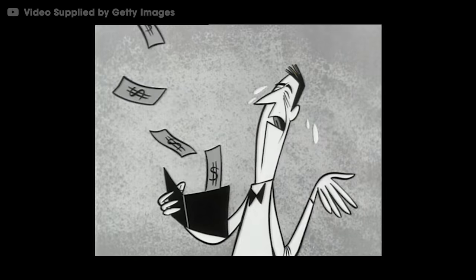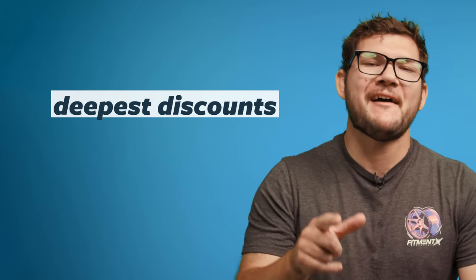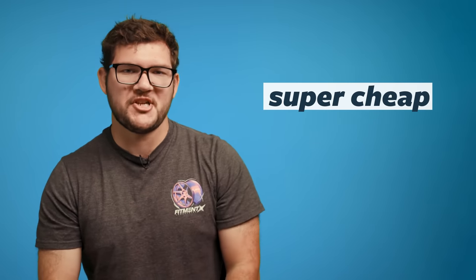Being poor is expensive, and that makes buying a reliable car hard for a lot of people. But more often than not, the people getting the deepest discounts also have the deepest pockets. We're talking thousands in savings the average car buyer never sees. So how do they do it? What are the secrets of the rich car buyers that help them get super cars for super cheap?